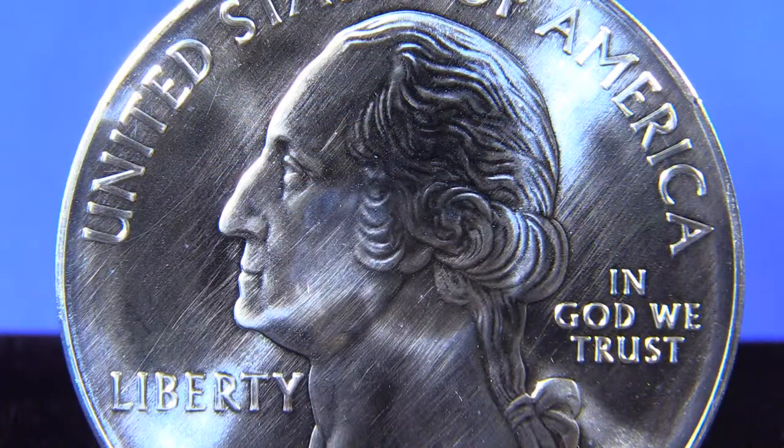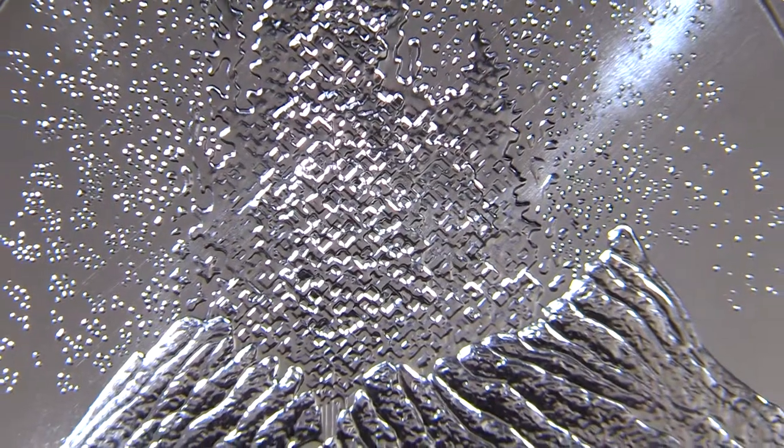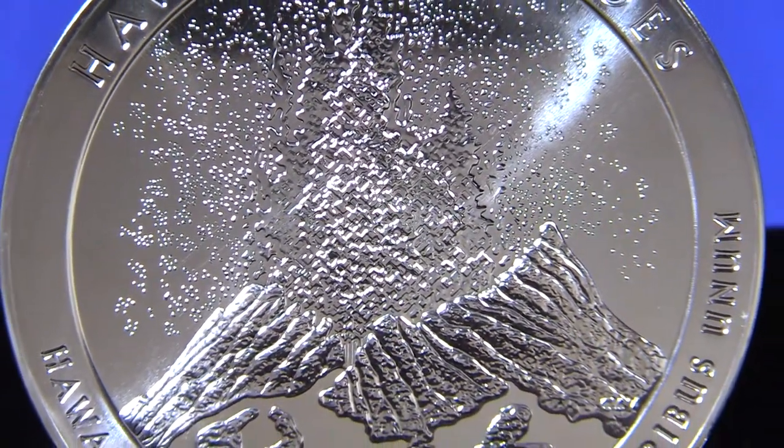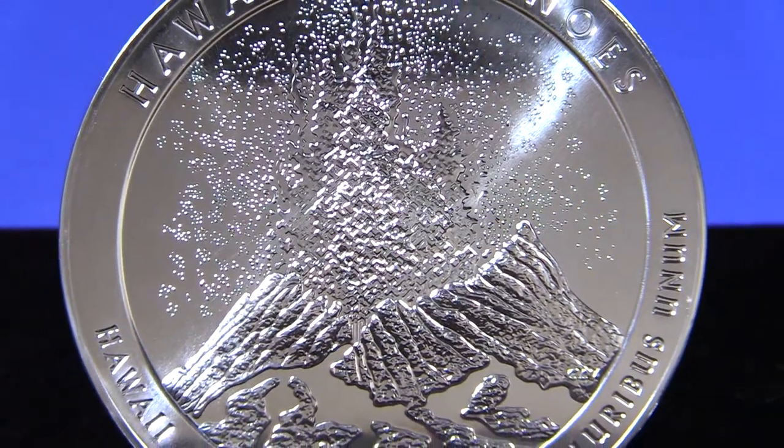This brilliant uncirculated 2012 release commemorates the Hawaii Volcanoes National Park. The design features an erupting volcano and is one of the most popular designs of the America the Beautiful series.